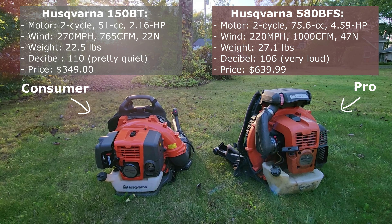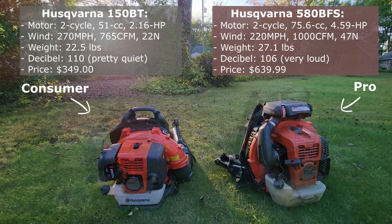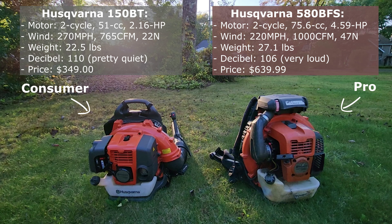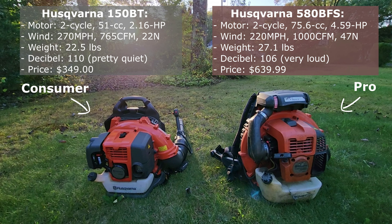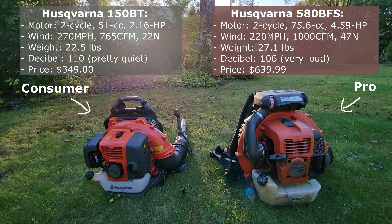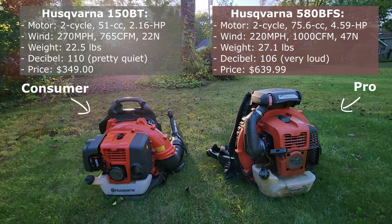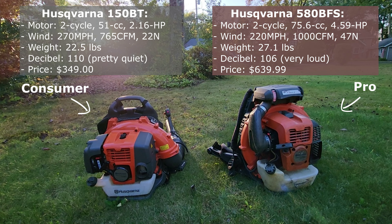Those extra five pounds are noticeable when you're wearing them for a long time. The decibel level comes in at 106, which is a bit strange to me since this pack is noticeably louder than my 150BT. I always wear ear protection with this one, whereas I really don't feel the need to wear the earmuffs with the 150BT. I did buy this pack used and it's older, so maybe it's gotten a little louder over time. Its retail price is $639.99 on the Lowe's website, but I was able to get it for $285 on Facebook Marketplace — a great deal from the owner of a landscaping company who was getting out of the business and selling all of his equipment.